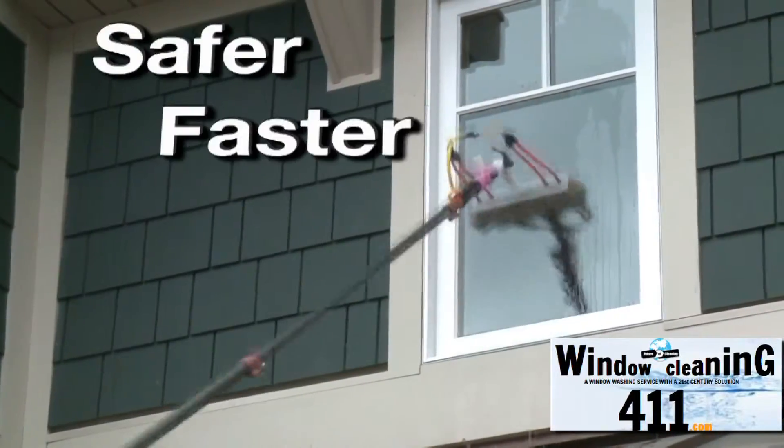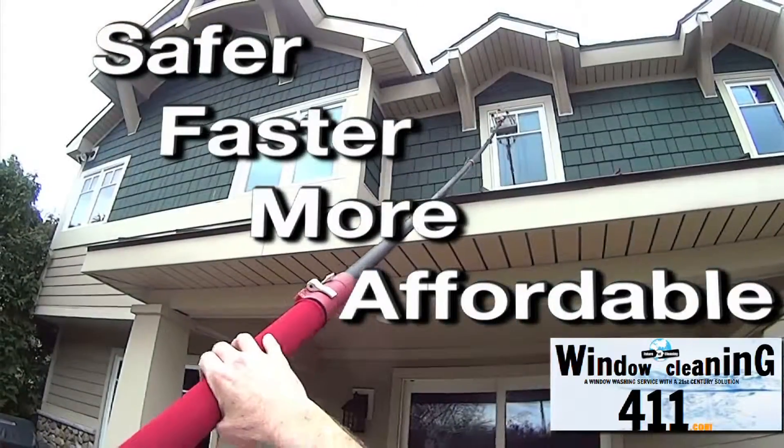This method of window cleaning is safer, faster, less intrusive to the customer, and more affordable. This method has been used for over 10 years in the United Kingdom, and it's just now migrating here to the United States.